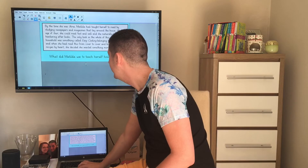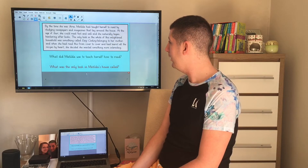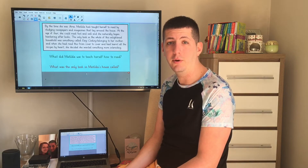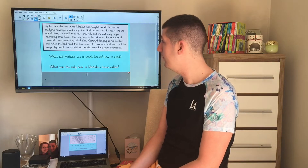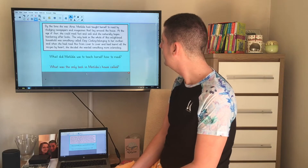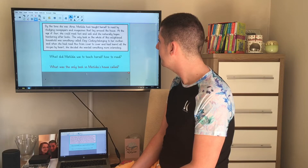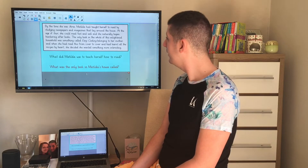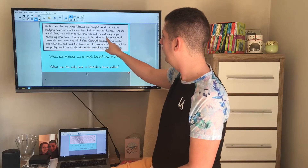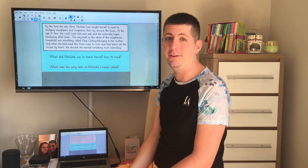Let's move on to the next question: what was the only book in Matilda's house called? You're looking for a title of a book — a proper noun — so you're looking for capital letters to start the name of it. Have a look through and see if you can find any words with capital letters that might be the name of the book. I found it. The only book in the whole of this enlightened household was something called Easy Cooking belonging to her mother. So the only book was called Easy Cooking.